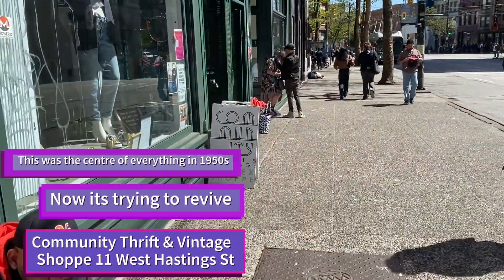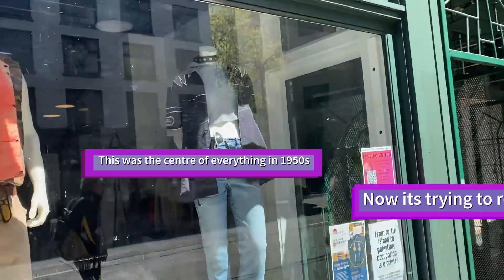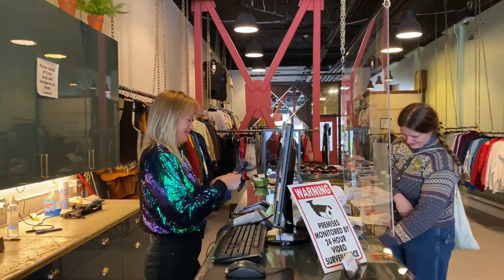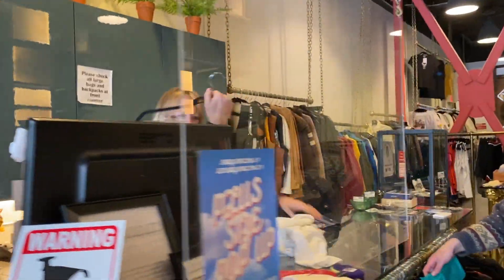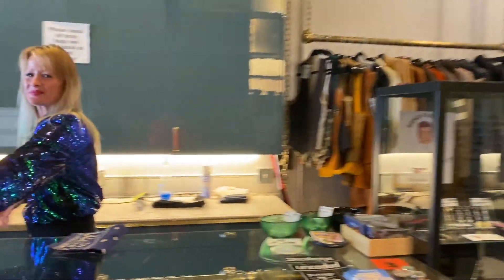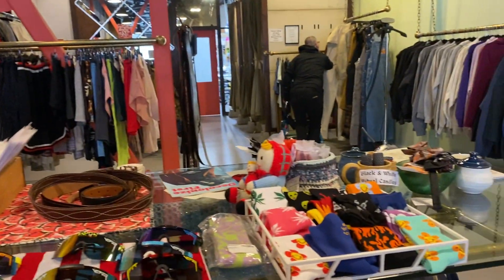The Community Thrift Vintage, right here at 11 West Hastings. Let's see what's going on. I love your — this is the best dressed thrift store salesperson ever. So I'm just going to take a look around here.